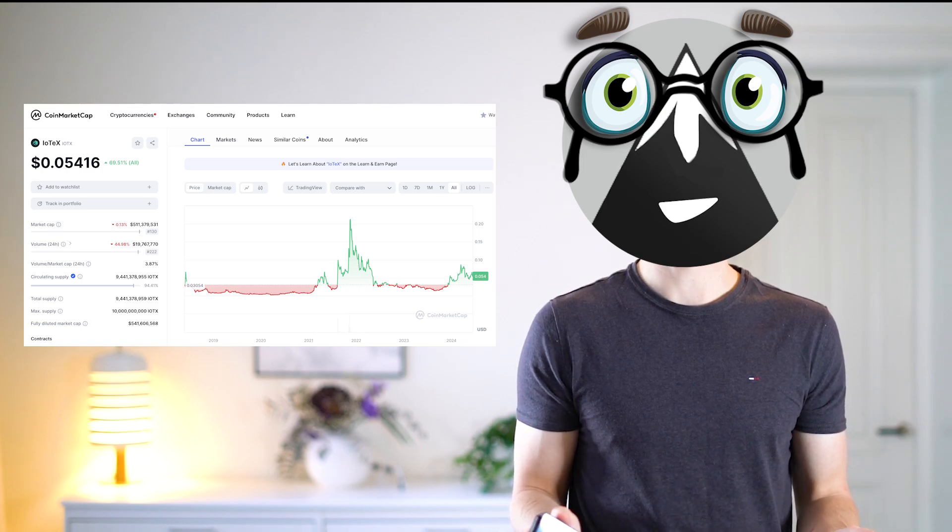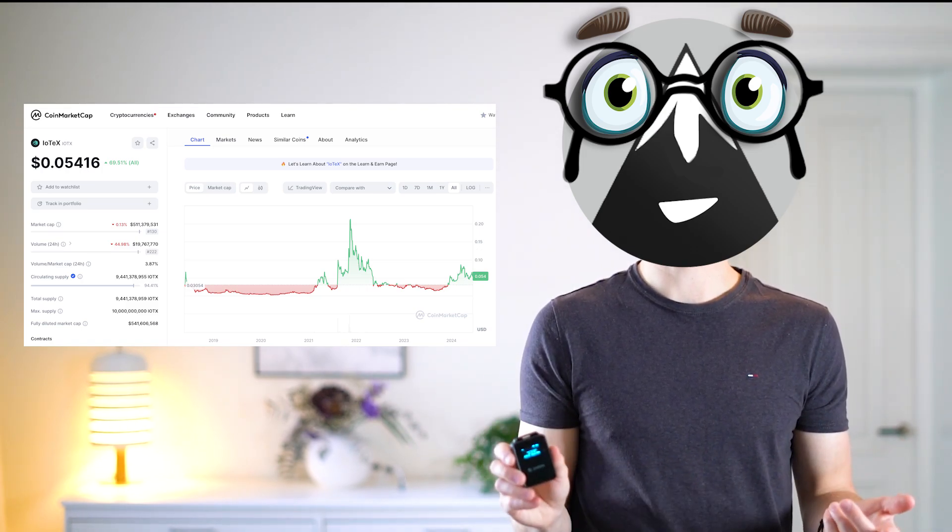So what do you think about IoTeX and the Pebble device? Let me know in the comments and I'll see you in the next one. Bye bye!